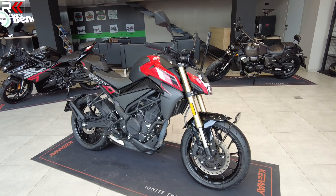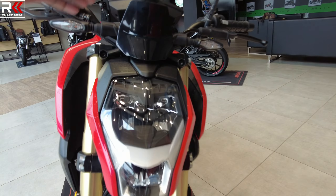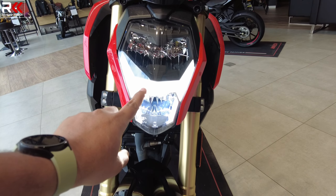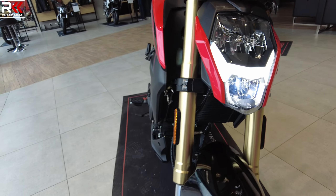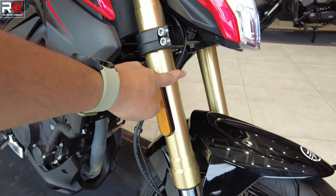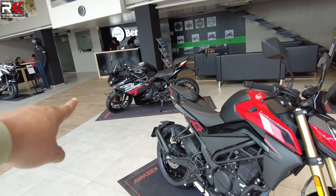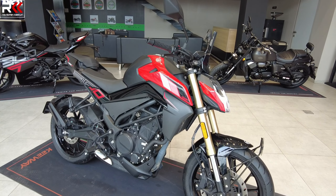The main engine also powers the headlamps. Here we have DRL, LED low beam and high beam. This is a USD fork setup — 37mm USD forks. You can have it in black color or gold anodized color.